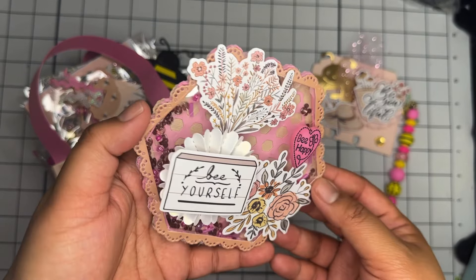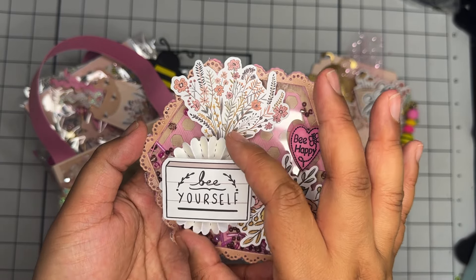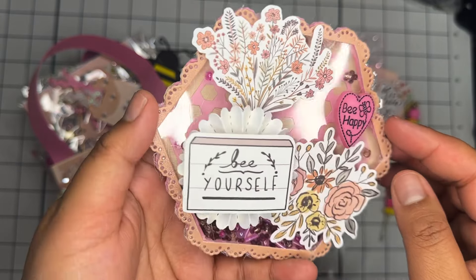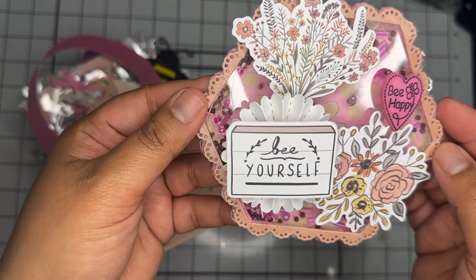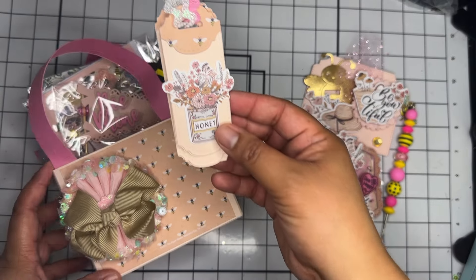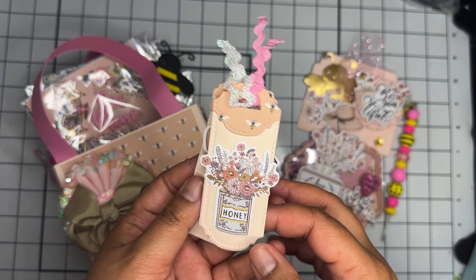Here is her beautiful shaker. She has this beautiful hexagon shaker — it says 'Be Yourself' on top of this beautiful rosette, and 'Be Happy' on this heart. That is so cute! And then inside her shaker she actually has a bunch of seed beads. So cute.